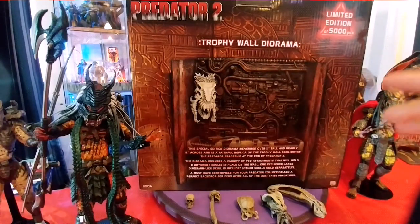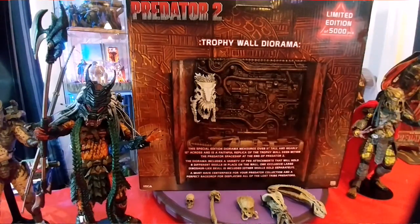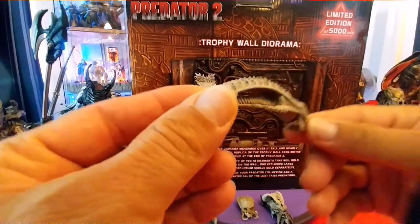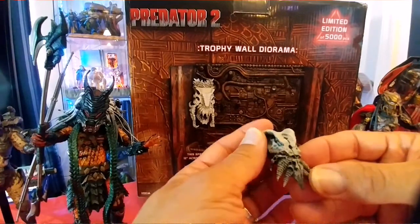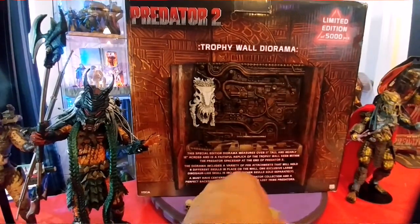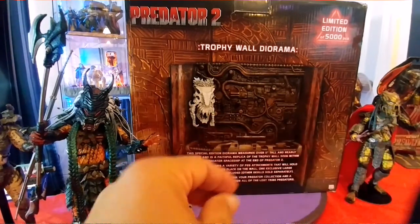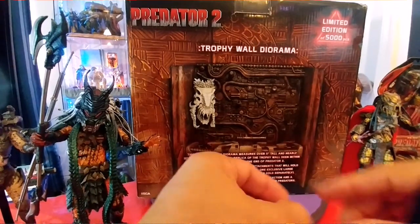This particular diorama only comes with the skull of some type of dinosaur, like a T-Rex or something from back in the day. The accessory packs you have to order separately, which will be an extra cost. Some of the items you'll be receiving in that accessory pack include an alien skull right there, and this other skull — which I have no idea what kind of creature it is, but it looks really, really neat. Love the details. Pretty hard material, and by the way, these are made by NECA as well.